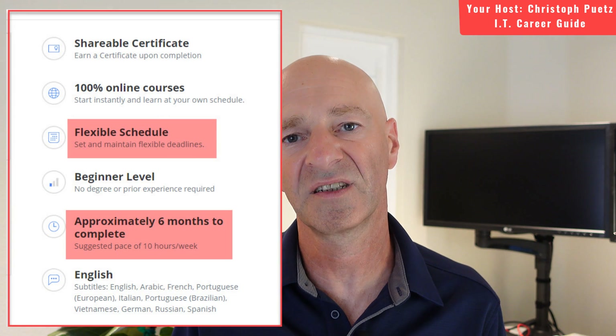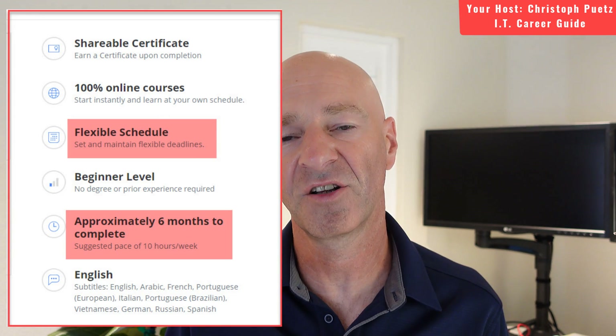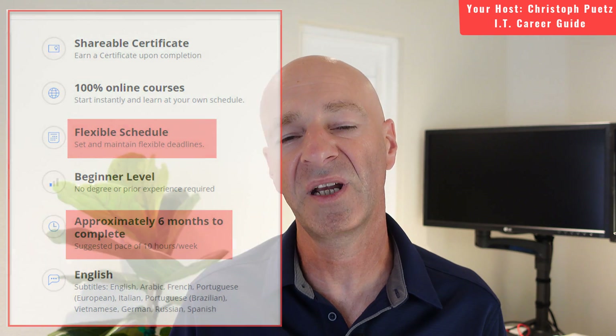If you look at it, the recommended time to complete this course is six months. The cost at Coursera is $49 per month, so you're looking at roughly $300 for the six-month period, or around $150 to $180 depending on how long it takes you. That's a very small investment for making a career change into one of the areas in the job market with above-average salaries. I really liked this course and I think you will get value out of it, so if you haven't looked at it, please take a look and identify if it's something you want to go after.